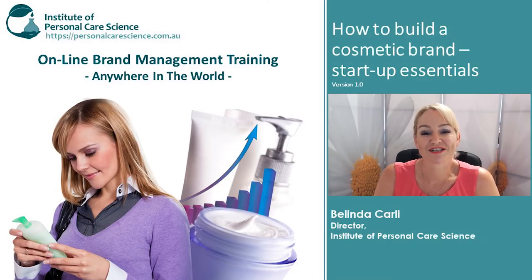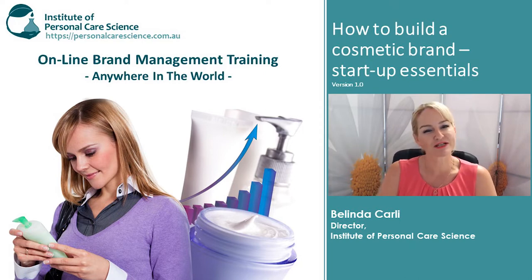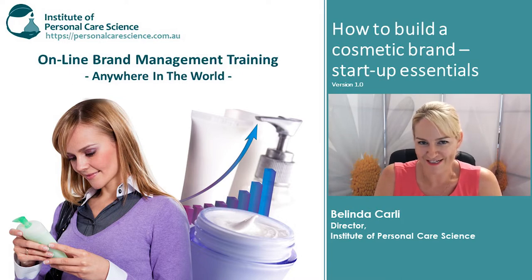Hi, I'm Belinda Carney, the director of the Institute of Personal Care Science. I'm going to talk to you about how to build a cosmetic brand and some of the startup essentials that you need to have, as well as some great tools you can use to get your brand planning started.